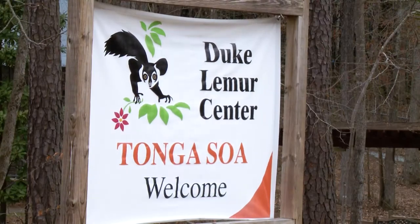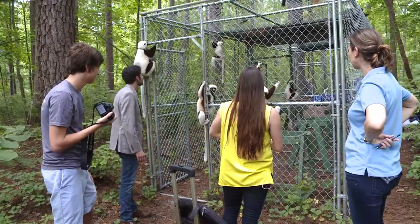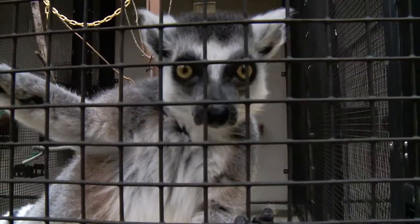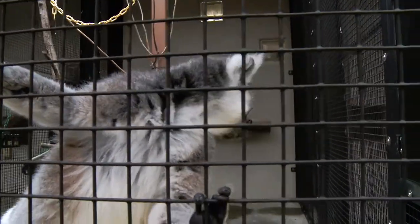My name is Chris Smith. I serve as the Education Specialist for the Duke Lemur Center. The Duke Lemur Center is the world's largest center for captive lemurs. We have more than 240 animals on 70 acres. Here at the Lemur Center, my job is to introduce people to the world of lemurs.